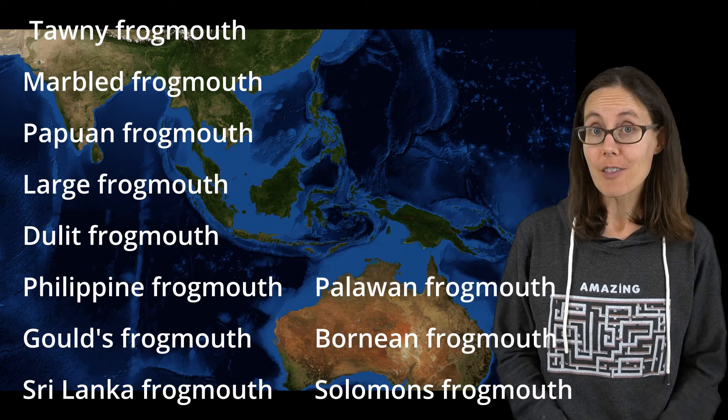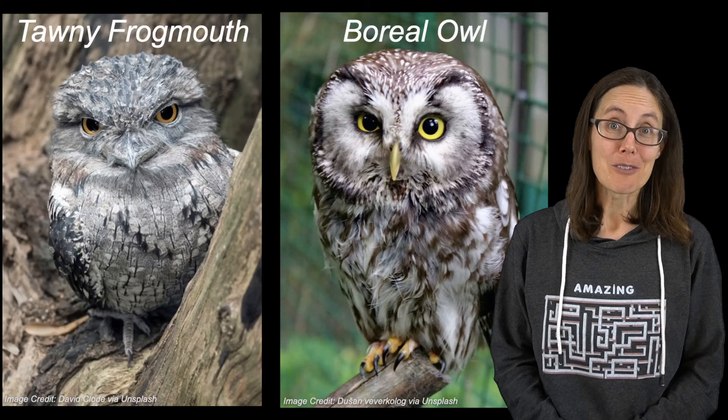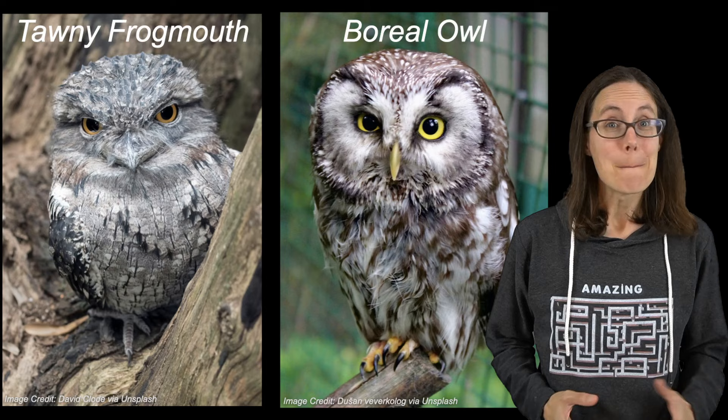Frogmouths live in Australia and Southeast Asia. There are about 16 species, and all of them are nocturnal. They might remind you a little bit of owls because of their large eyes, but they're not closely related to owls.